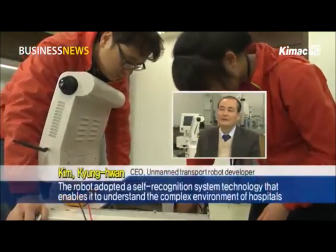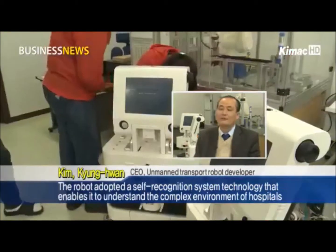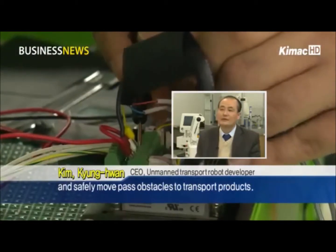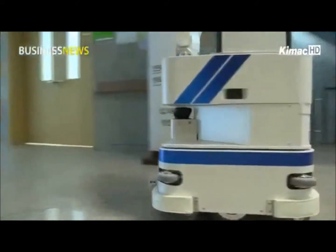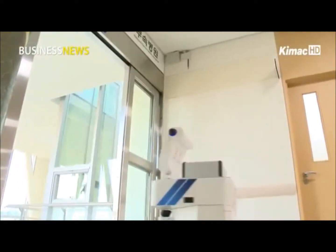The robot has adopted a self-recognition system technology that enables it to understand the complex environment of hospitals and safely move past obstacles to transport products. As the supply of robots becomes more significant, the Ministry of Knowledge Economy plans to begin another trial service in March, organized by seven related government ministries.